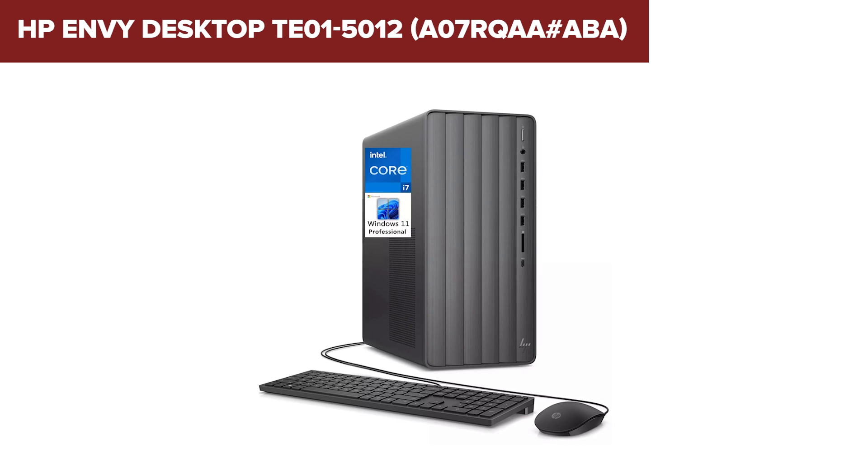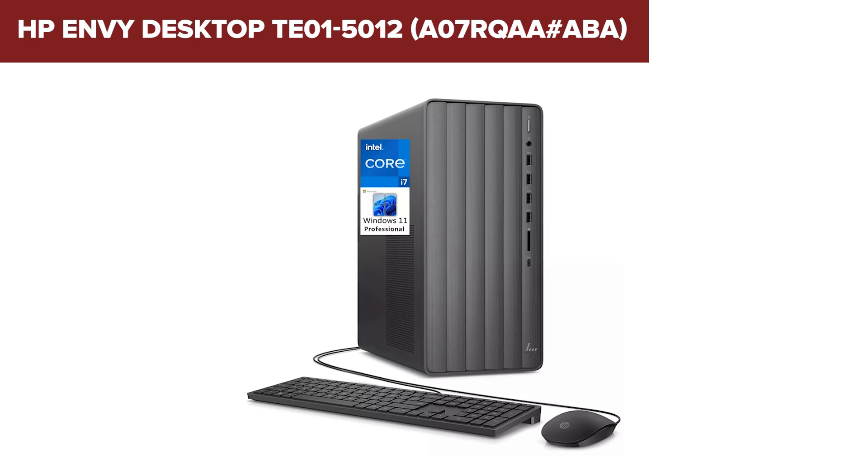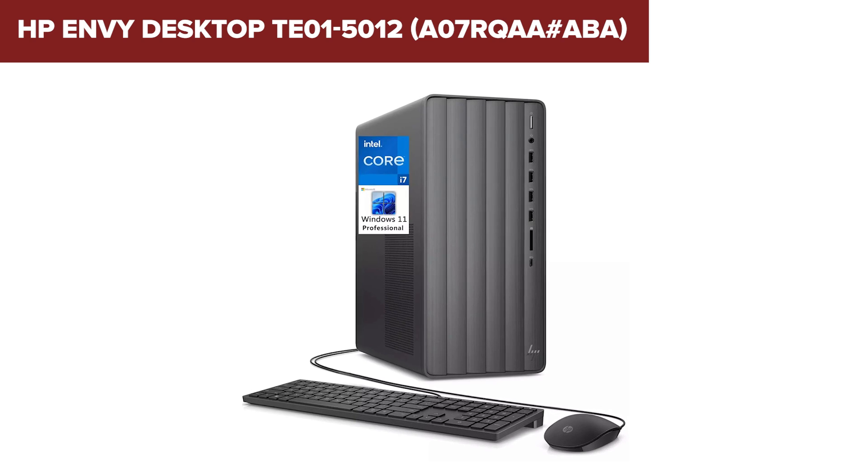The integrated Intel UHD Graphics 730 is suitable for casual gaming and video streaming, but it's not designed for more demanding graphics tasks.